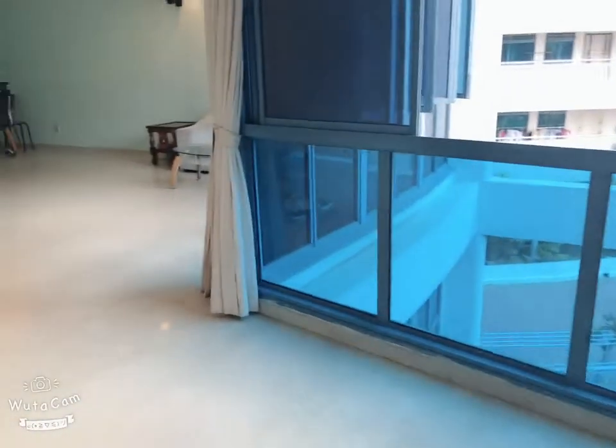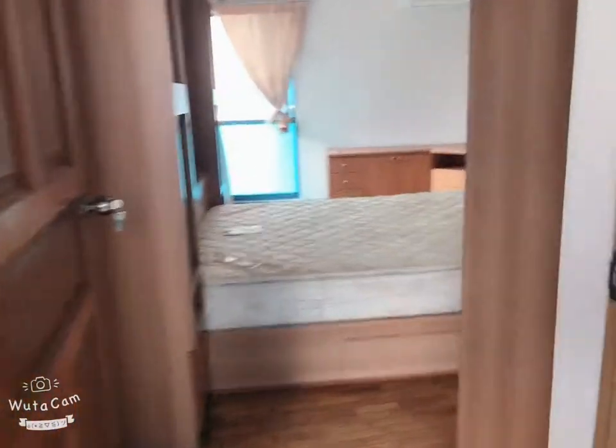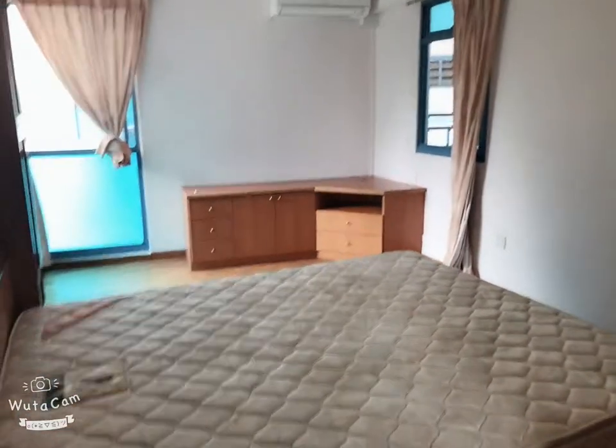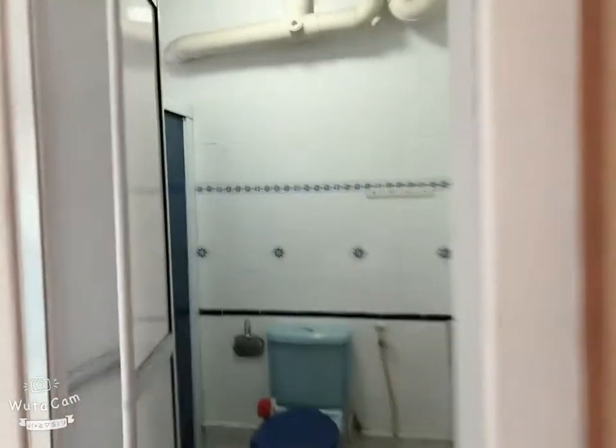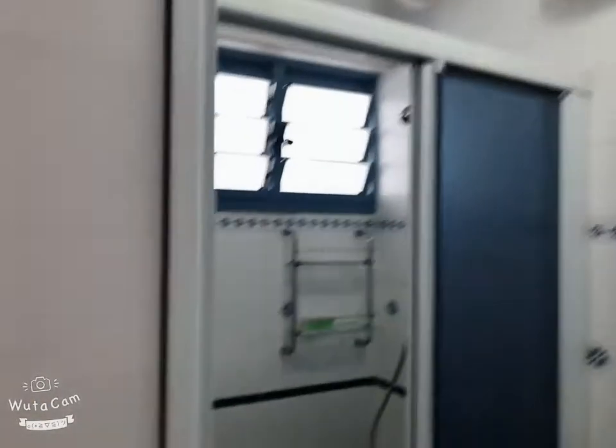Let me bring you back to the living room here. You can see the size. We have another one — this is the master room. You can put a queen or king size bed; currently, we are having a queen. And there's an attached bathroom as well — with a full flush of vanity top, the bottom cabinet, toilet bowl, and shower area.